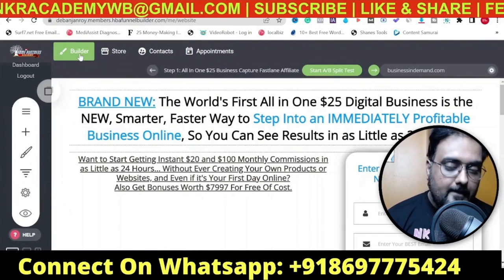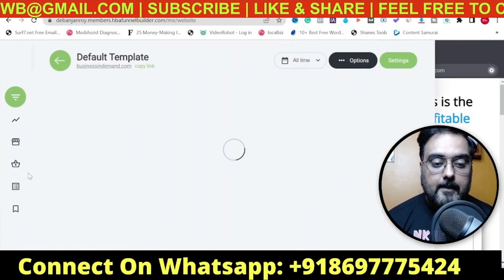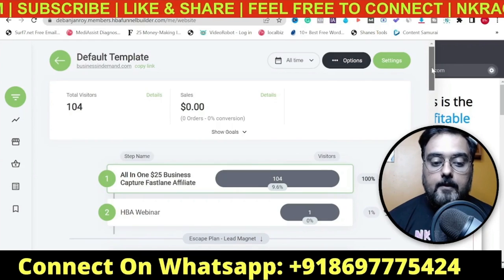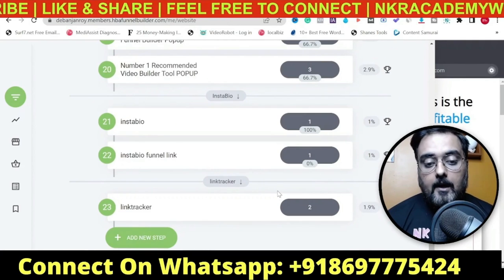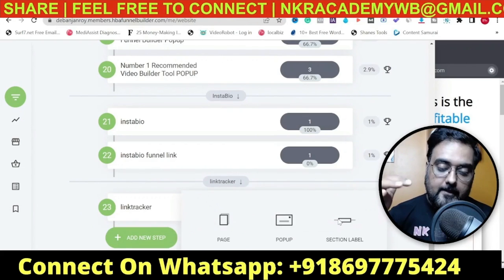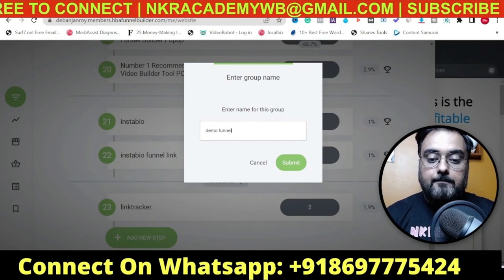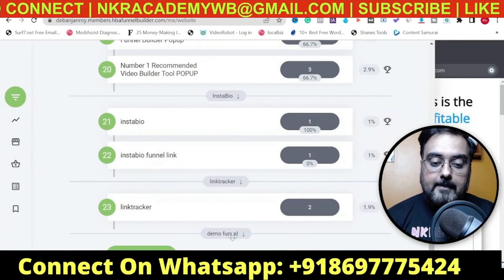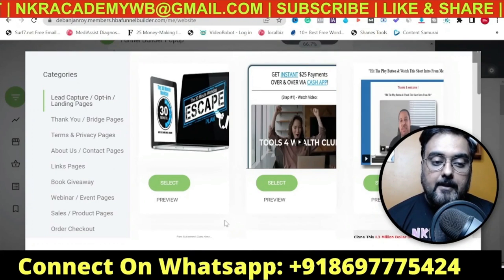Let me show you how easy it is to create a funnel. Go to the Funnels section and you can see all the different funnels I've already created. To create a new funnel, click on 'Add New Step', go for 'Section Level' - each section level defines a funnel. We'll call it 'Demo Funnel', click Submit, and you can see the demo funnel has been created. Then click 'Add New Step' again and this time click on 'Page'.